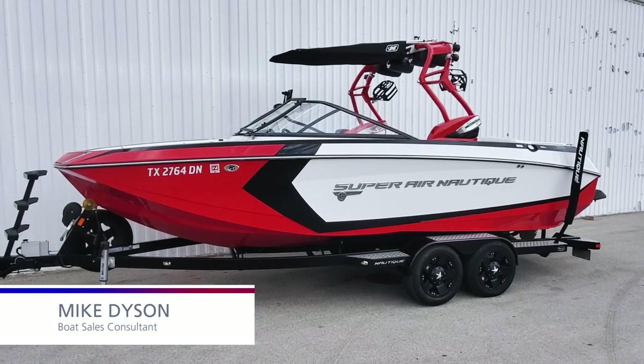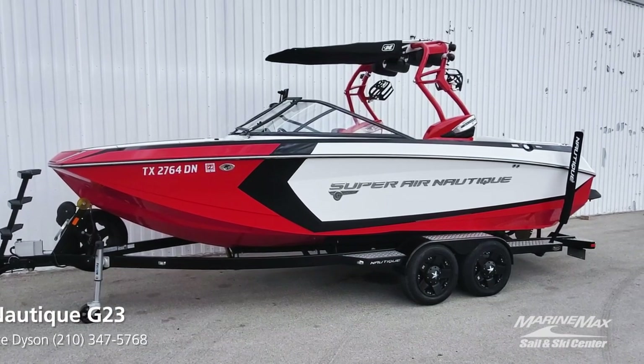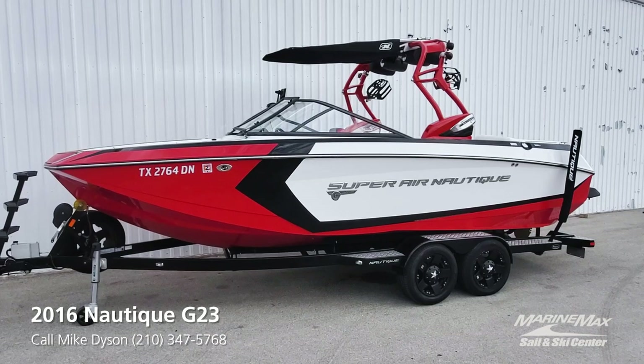Hi guys, Mike Dyson, Marine Max San Antonio. Excited to come to you today with my latest listing for brokerage. This is a 2016 Super Air Nautique G23.